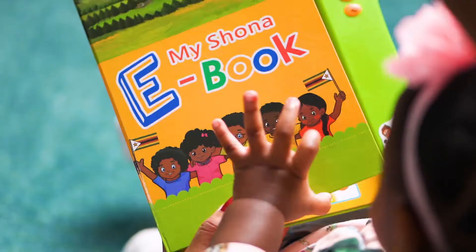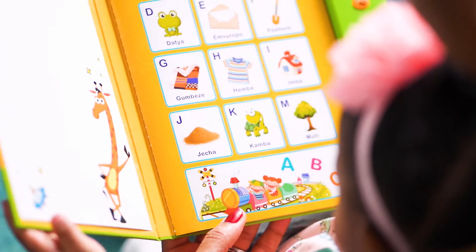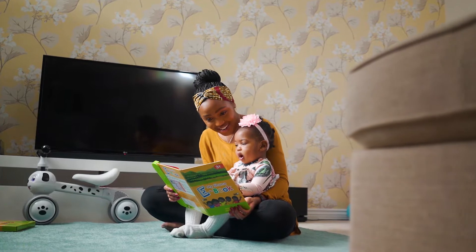Give your child a fair chance of learning the Shona language with the help of a sound book which is perfect for all ages.